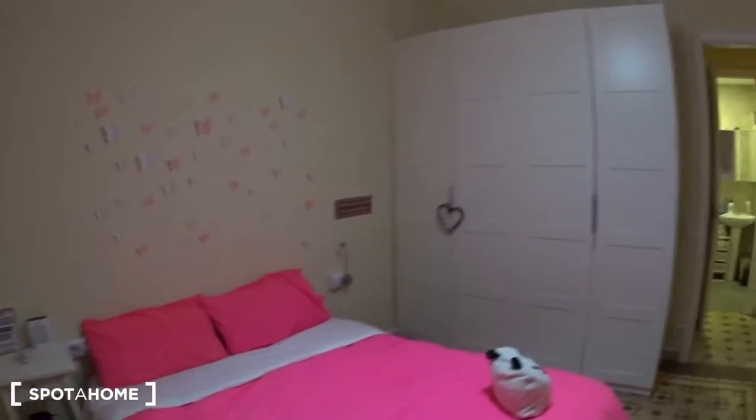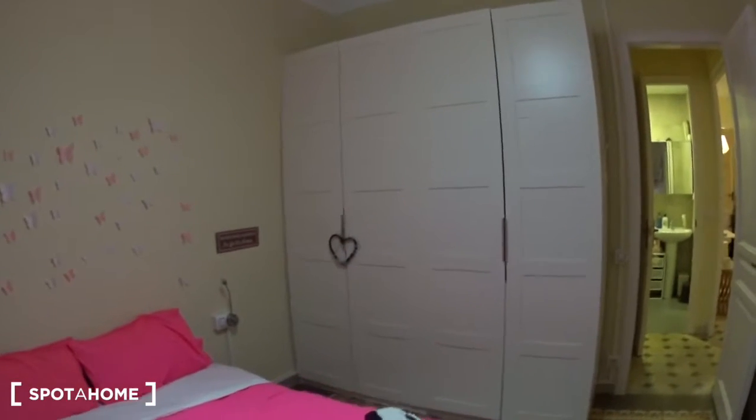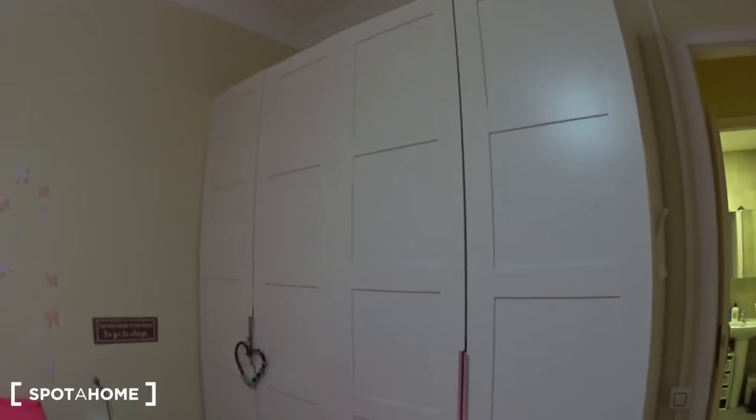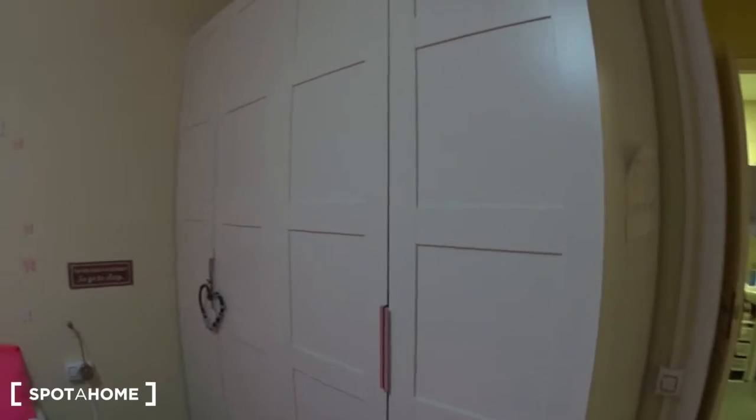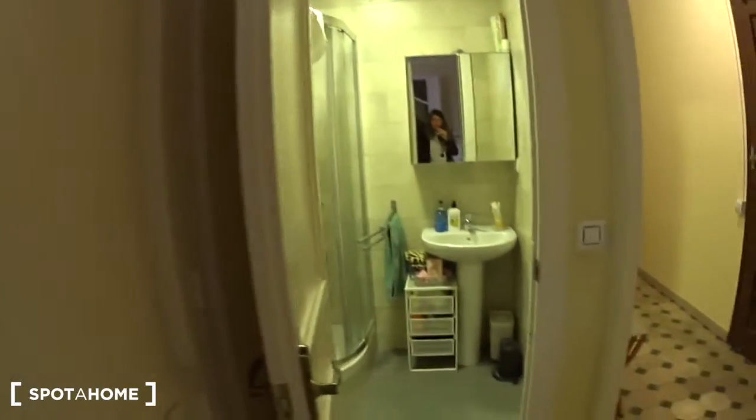On the other side, as you can see, there is a very large closet. You have two parts — I won't open it because it's occupied at the moment — but you can see it's pretty huge, so you have a lot of space. Here you also have a toilet which is private.